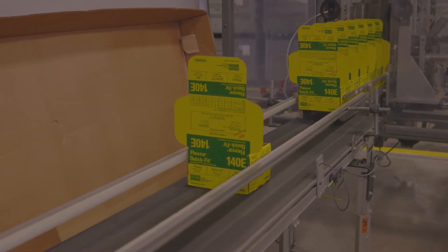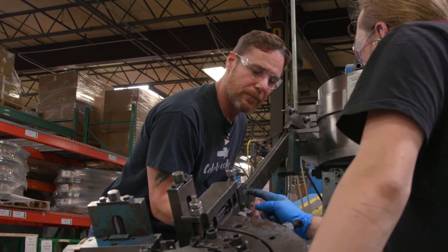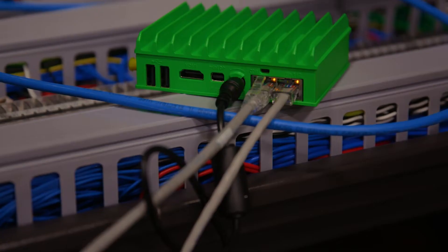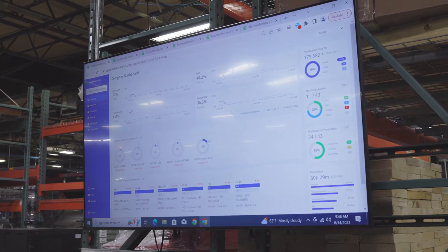With the variety of equipment that we have, both in type and age, we were really looking for a one-size-fits-all solution that was able to quickly connect and get us up and running very quickly, and ultimately Machine Metrics was the company that helped us achieve that goal.